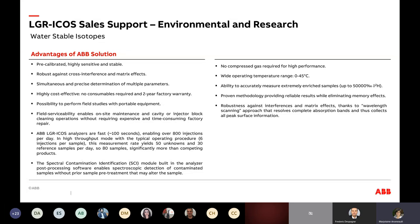It enables up to 800 injections per day, and in average with the normal standard procedure will yield up to 80 samples — significantly more than competing products and significantly more than mass spectrometry. The spectral contamination identification module for post-processing enables spectroscopic detection of contaminants, which is a key feature. There is no need for compressed gases for high performance. The wide operating temperature range applies more when using the portable instrument outside the lab.